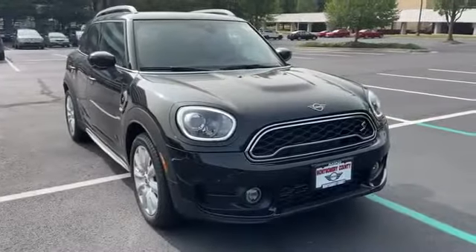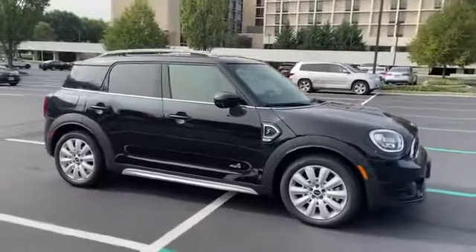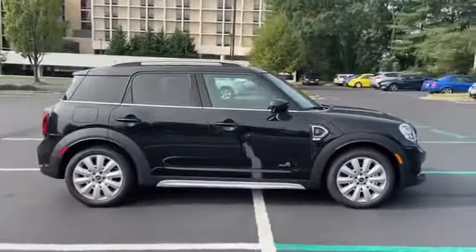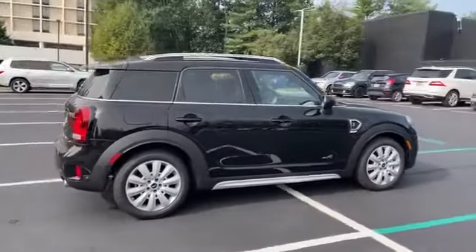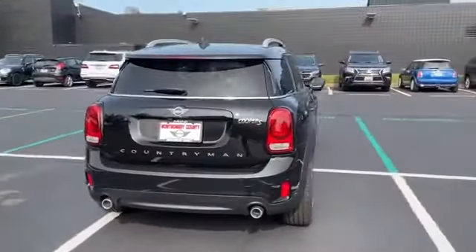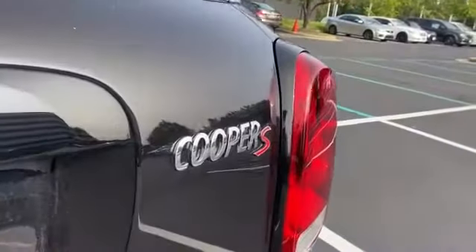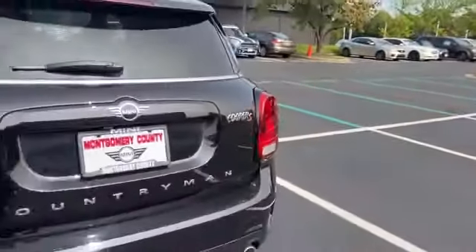2020 Mini Countryman. If you're looking for extras, look no further than these built-in features: tinted windows, rain sensing wipers, brake assist, auto climate control, keyless entry, steering wheel audio controls, auto dimming rear view mirror, and leather wrapped steering wheel.